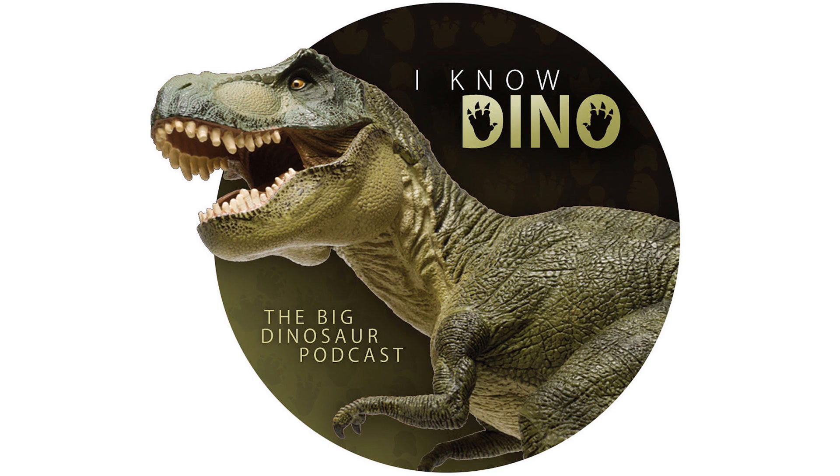But that's kind of how it was during Bone Wars time. They didn't want to give it up and wanted to get it out as quickly as possible. He did say, though, that it was the, quote, "most diminutive dinosaur yet discovered."